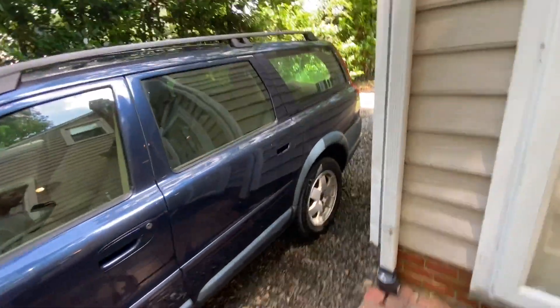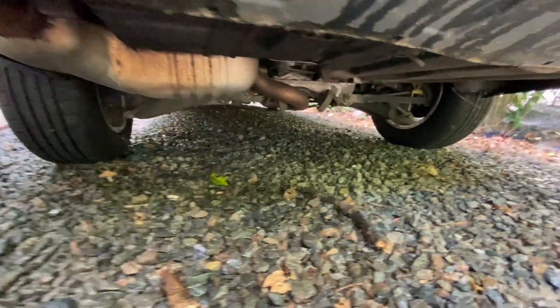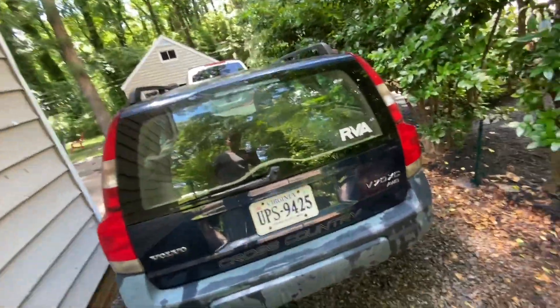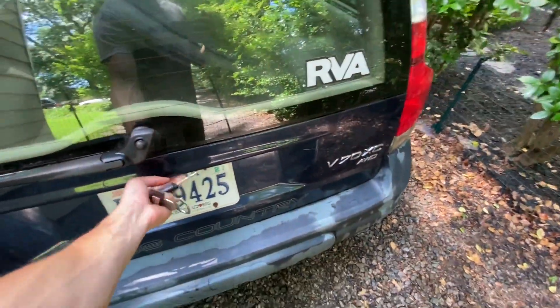Just a quick walk around. I looked under it and it wasn't very rusty. Pretty clean under that part as well. I just washed it off quickly. Nothing too crazy. So yeah, V70 XC, all-wheel drive, fairly rust free.